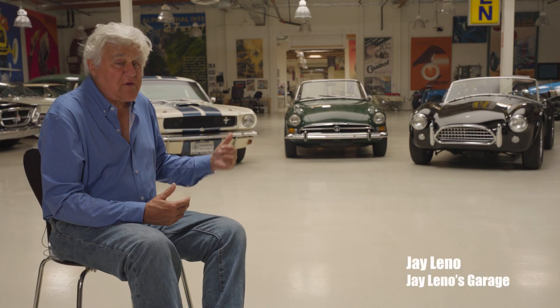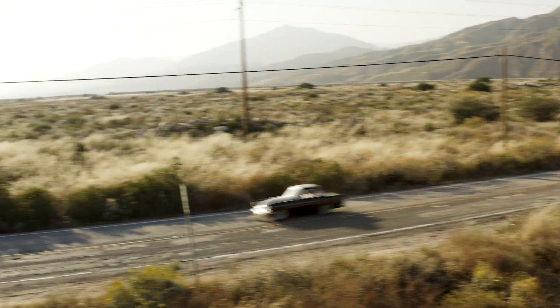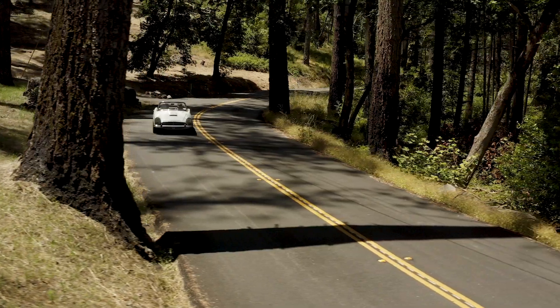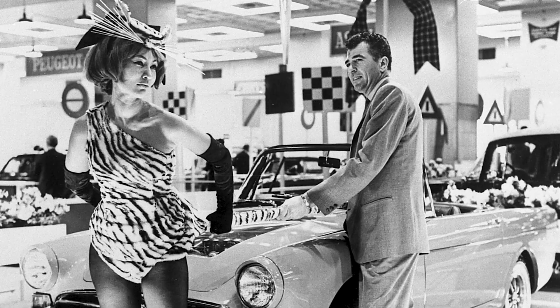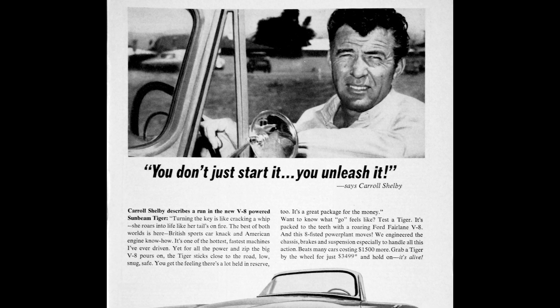The Tiger is aspirational — it's a car you could afford, because you couldn't afford a Cobra. Even at the time the Cobras were expensive, way more. You really couldn't get the Cobras, but the Tigers were available. Anything associated with Carroll Shelby was the real deal. And that was Carroll Shelby's catch line: Unleash the Tiger.